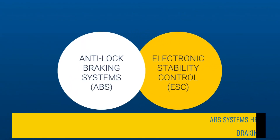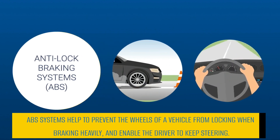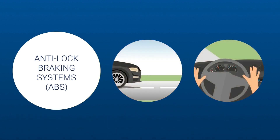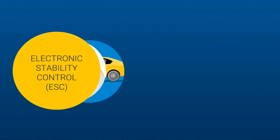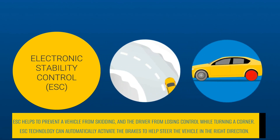The first wave of active safety technology is already widely fitted to today's passenger cars and commercial vehicles. Approximately 80-90% of the cars on roads come equipped with technologies such as anti-lock braking systems and electronic stability control.